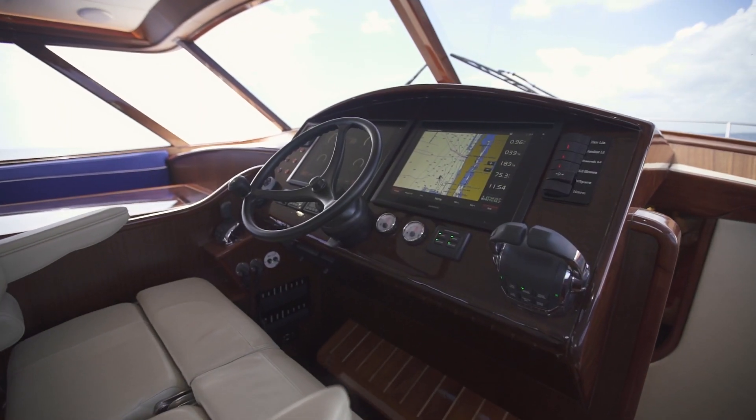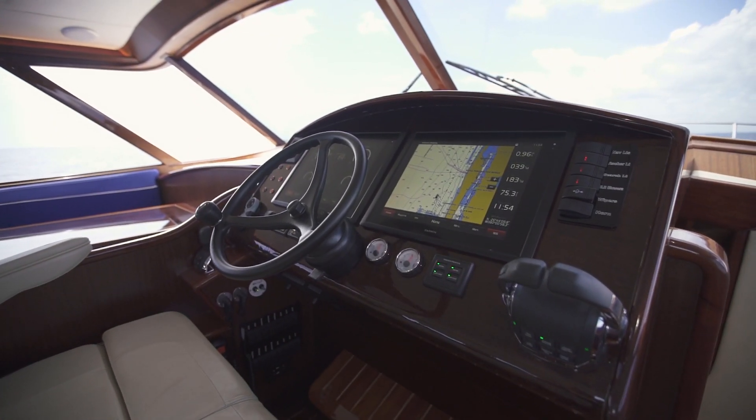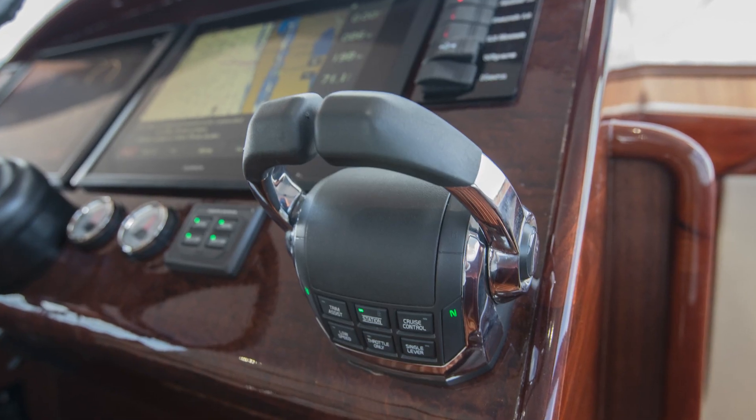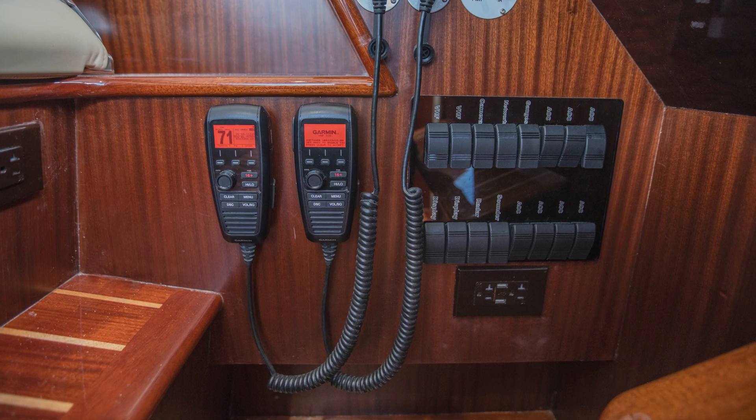Here at the helm, you have twin 16-inch Garmin screens. You have your joystick option for the IPS, your throttles, your seat keeper control, and your VHF mics.